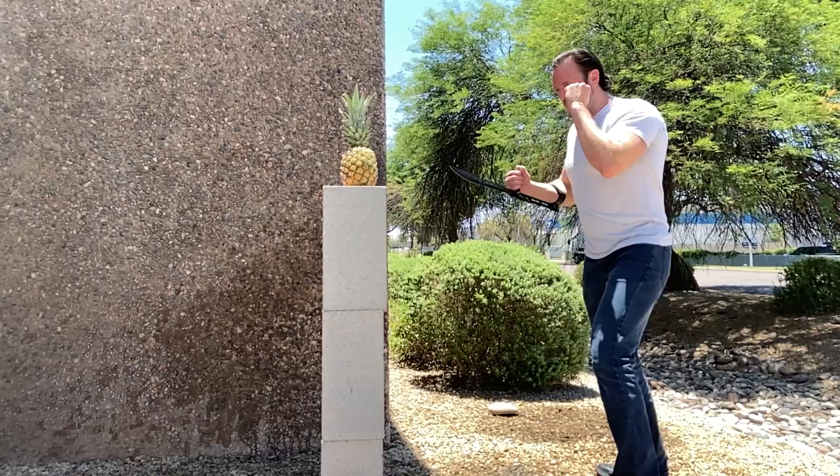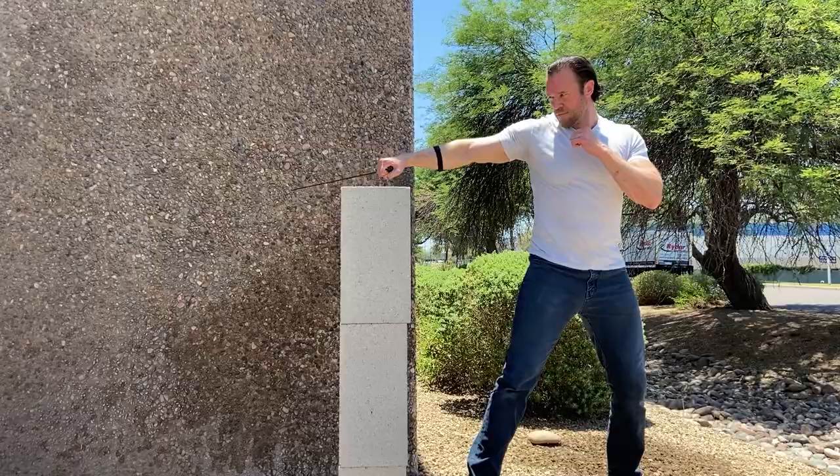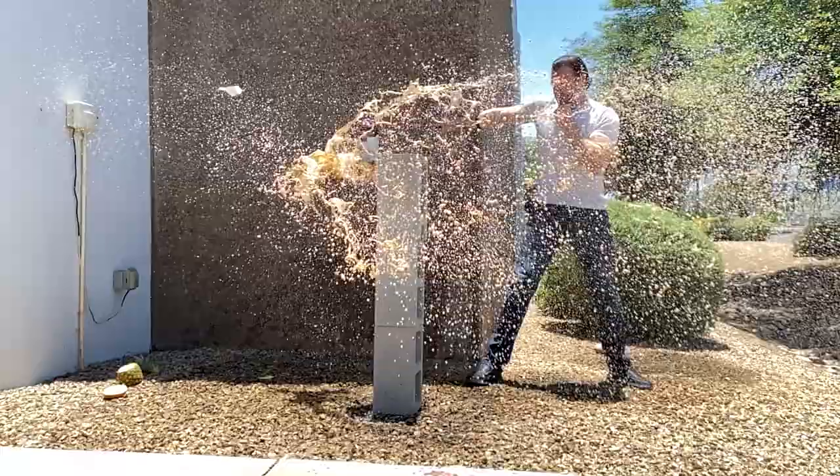I'm going to take this outside and let's see what this thing can do. That was awesome. Despite the fact that this is clearly a fantasy weapon, I think it would actually do pretty well against a horror movie villain. It destroyed that soda bottle, destroyed that pineapple — so definitely a really cool little weapon.